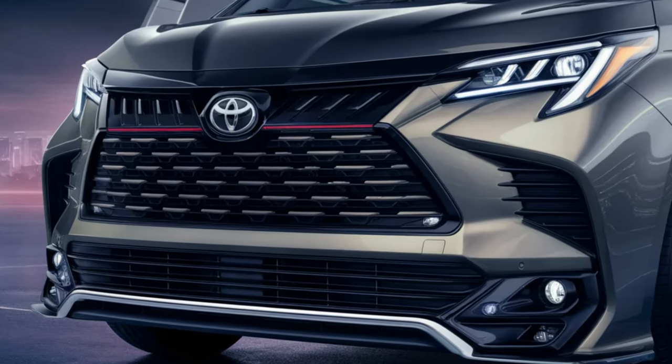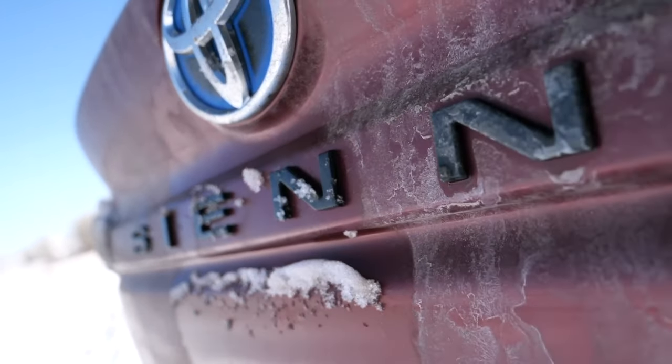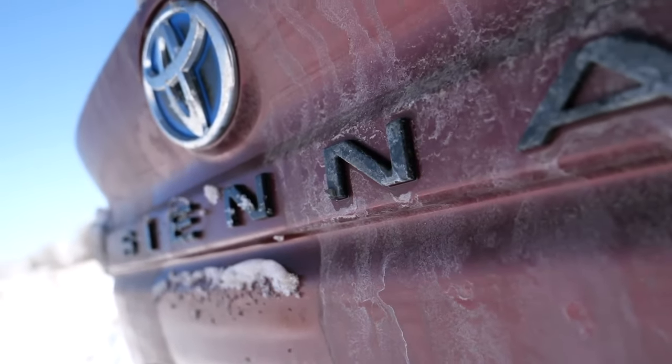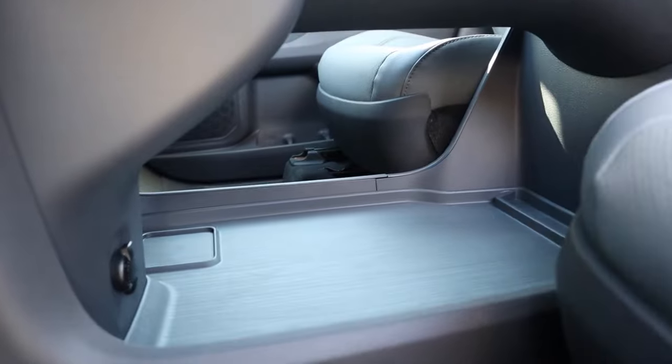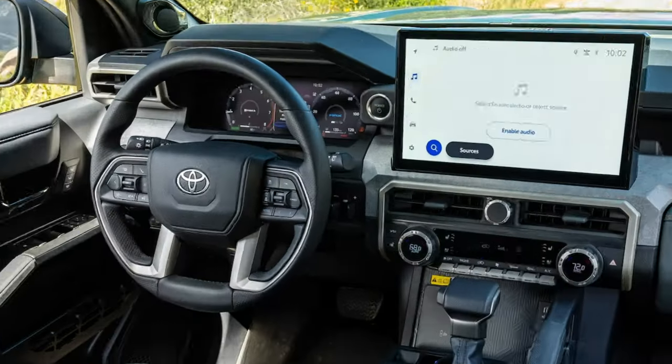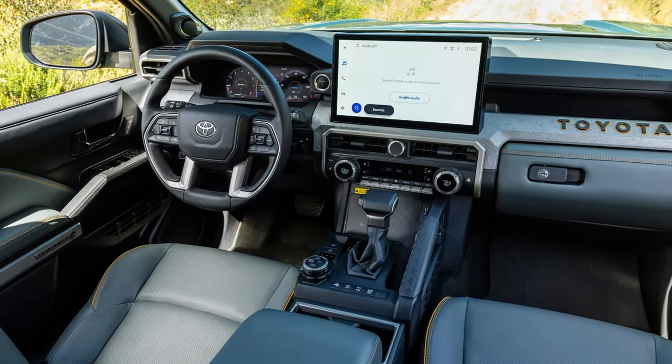The facelift needs to draw attention. Small updates to the front fascia will make an impact, while changes to the rear will be minimal. Inside, expect more goodies and a reshuffling of accessories across trim levels. The new minivan's dashboard might be compared to the all-new 4Runner, though the SUV offers a more distinctive set of features.